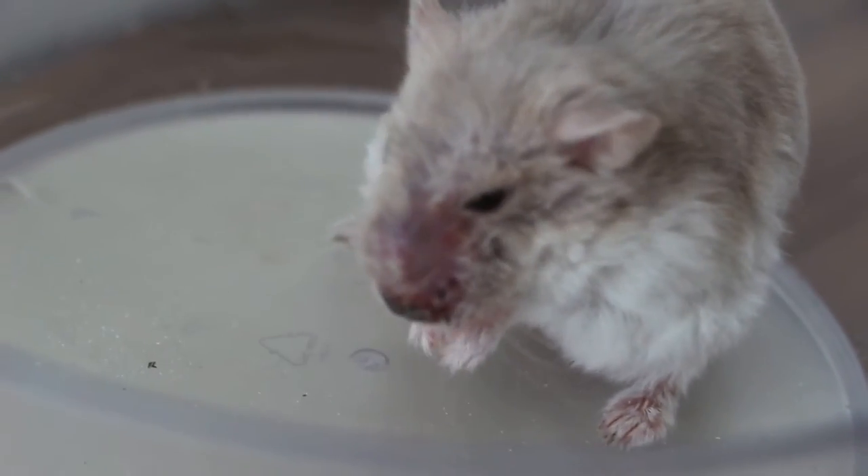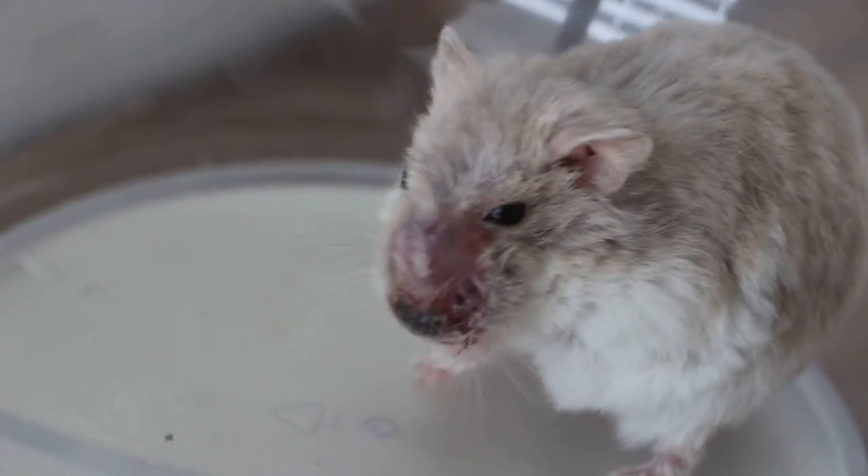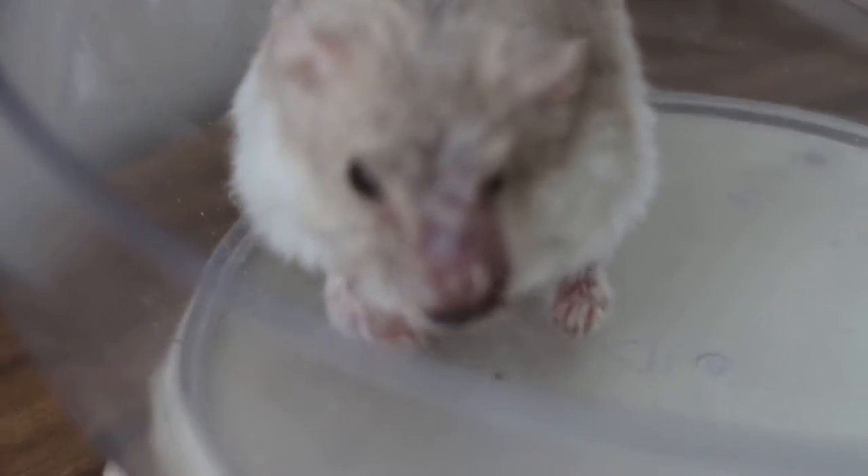You can see the swelling on the first day — this is considered a 50% improvement. You can view the first day video for comparison.